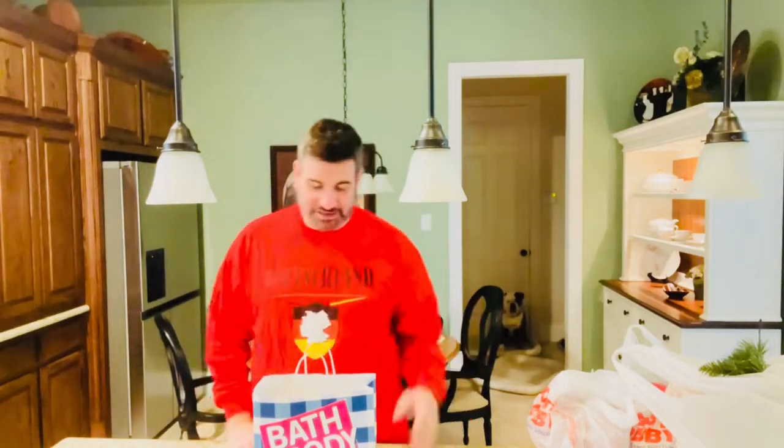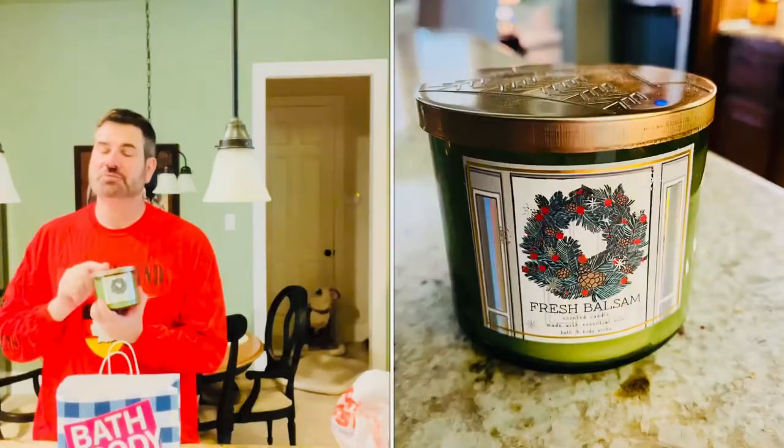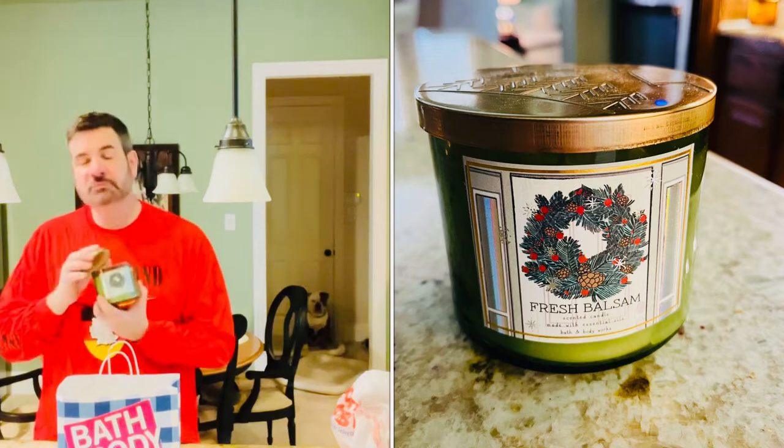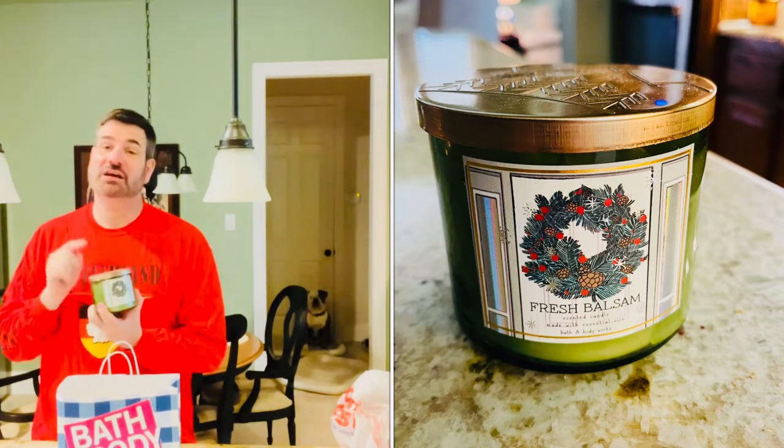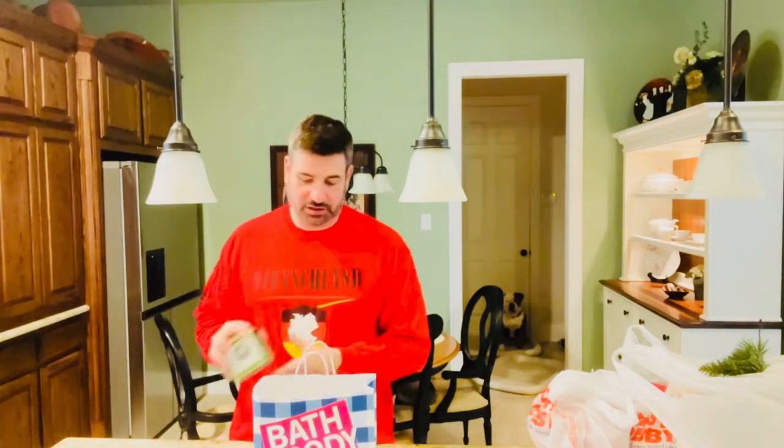Welcome back! I went shopping and this is pretty much my last little bit of shopping before I start decorating for Christmas — our German American Christmas, that is. I went to Bath and Body Works and I got my fresh balsam candles. I just love the fresh balsam — it smells just like Christmas time. I can't imagine any Christmas without fresh balsam from Bath and Body Works. It smells so good, I just love it.